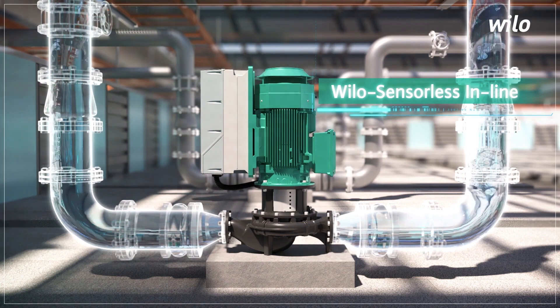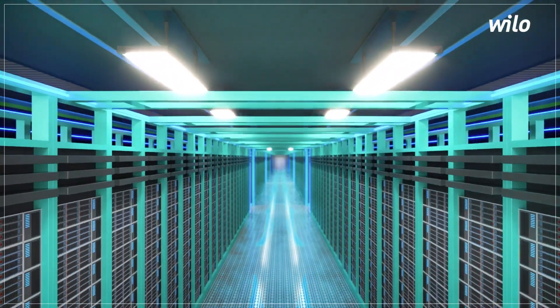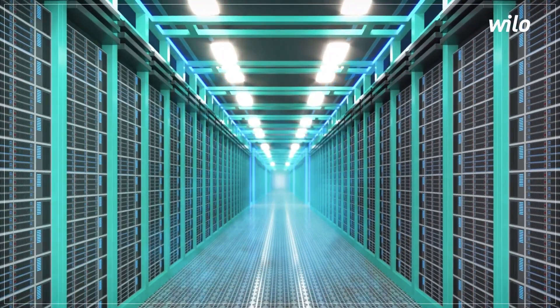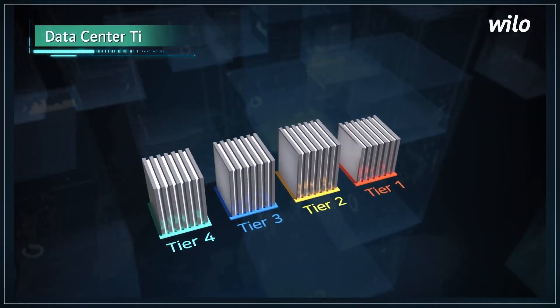Servers are very sensitive to temperature and humidity. Despite changes in outside air temperature and heat generation from the servers, the temperature and humidity should always be kept constant.